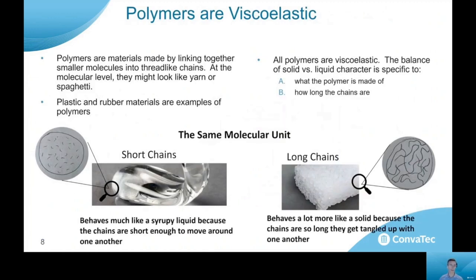Polymers are all viscoelastic. Polymers are materials made by linking together smaller molecules into longer chains — basically all plastic materials and rubber materials are polymers. All polymers are viscoelastic to some degree, with a balance of both solid-like behavior and liquid-like behavior. The balance depends on what the polymer is made of and how long the chains actually are.